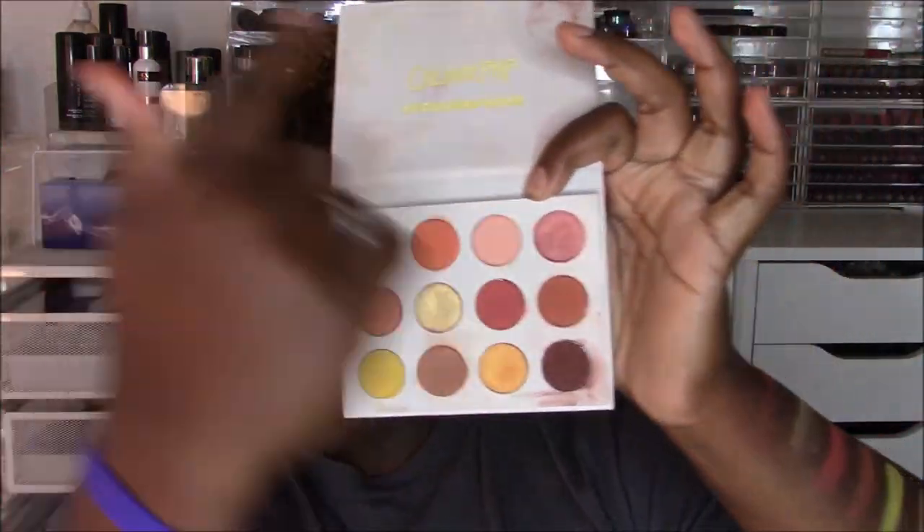Any cons? If you need a mirror, it's not included — not a con for me, because adding a mirror increases the price. Anything else? It doesn't have a matte black or matte white, but that's not the theme of this palette. Every palette doesn't need that. Neutral palettes or smoky palettes should have a deep matte brown or black, but this is a themed warm palette — and ColourPop nailed it.